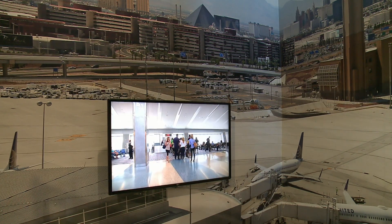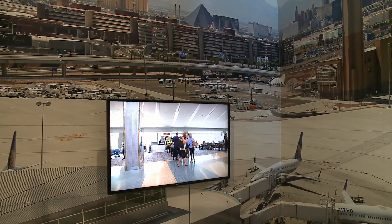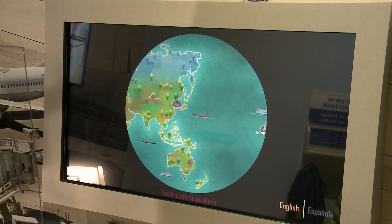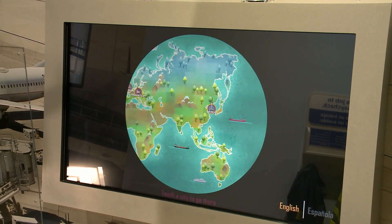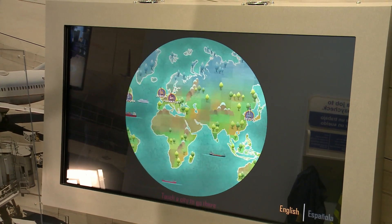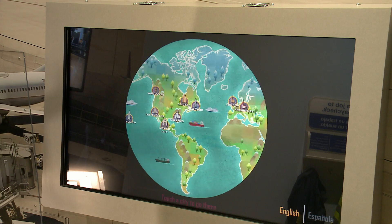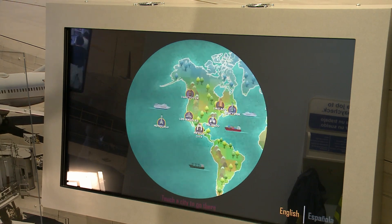For an even closer look at LAS, video in the exhibit plays actual footage from around the terminals. And for little travel enthusiasts, there's an interactive world map where children can select a destination, then see the time it takes to fly there from Las Vegas, as well as the miles covered. Once they've chosen a destination, the map shows hot spots and fun facts about the city.